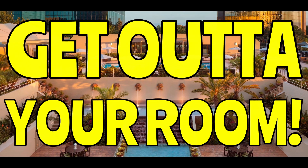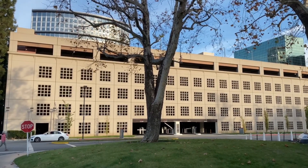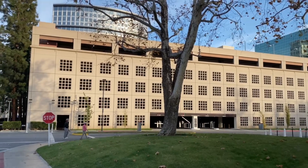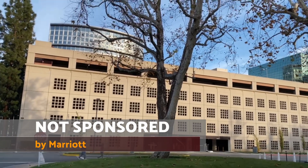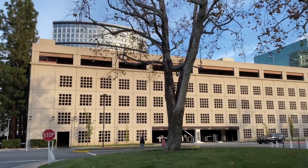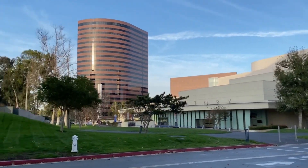Get out of your room! So here at the Westin, you do have to park in a structure that is separate from the facility. They do not own this structure. It is $39 a night, but you'll park in that structure. It's in a nice business park.